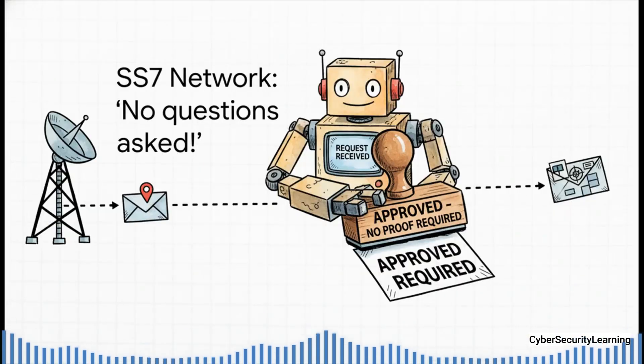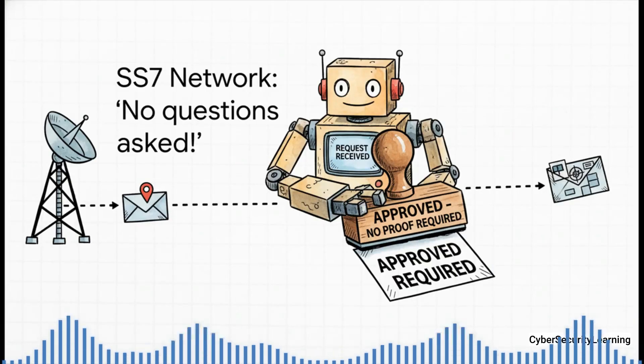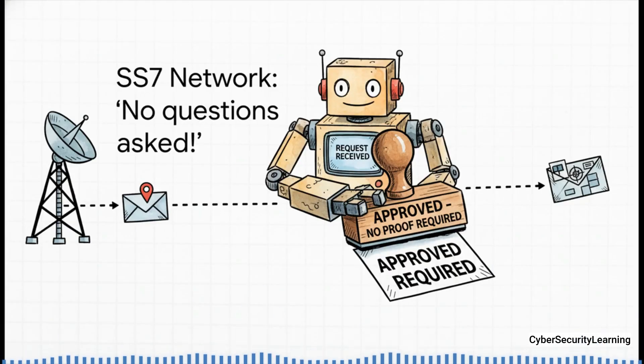This perfectly illustrates the fatal flaw. If a phone company in, say, another country sent a correctly formatted SS7 message to your carrier asking, 'Hey, where's this customer right now?' — the network was designed to do only one thing: tell them. It just trusted that the request was legit. No proof needed. No questions asked.